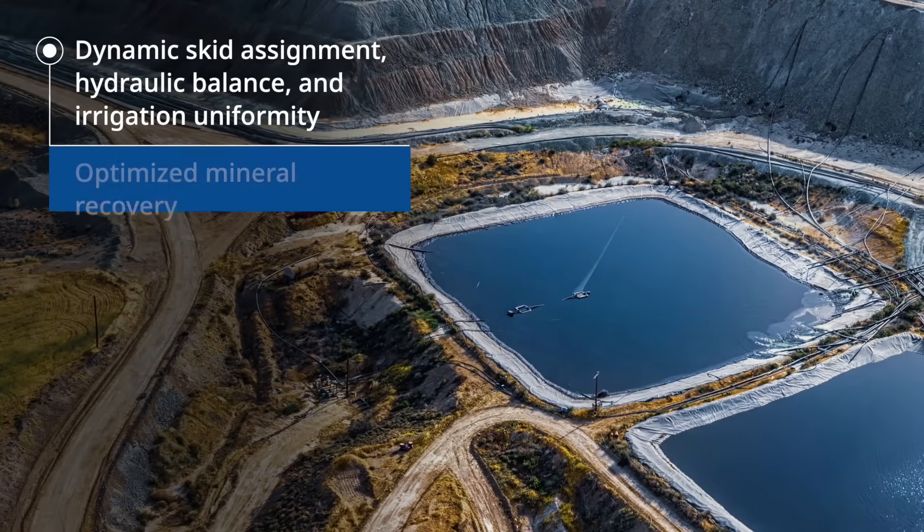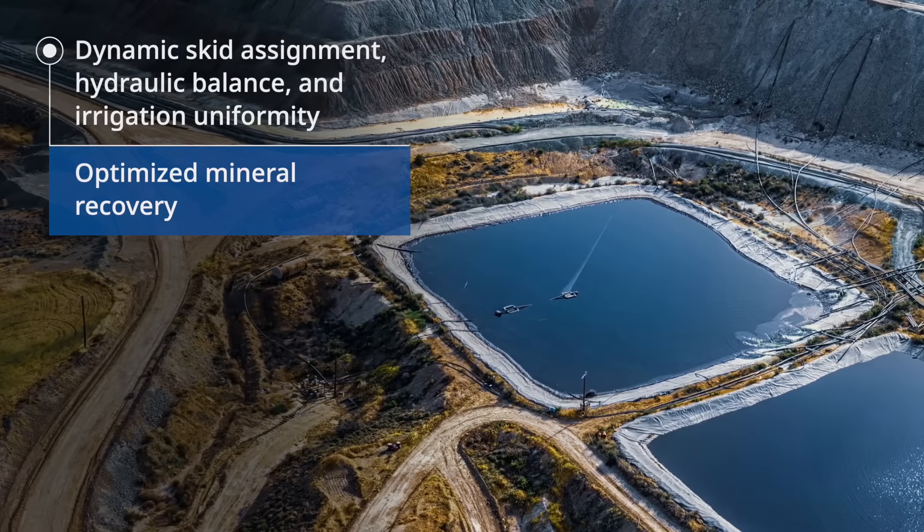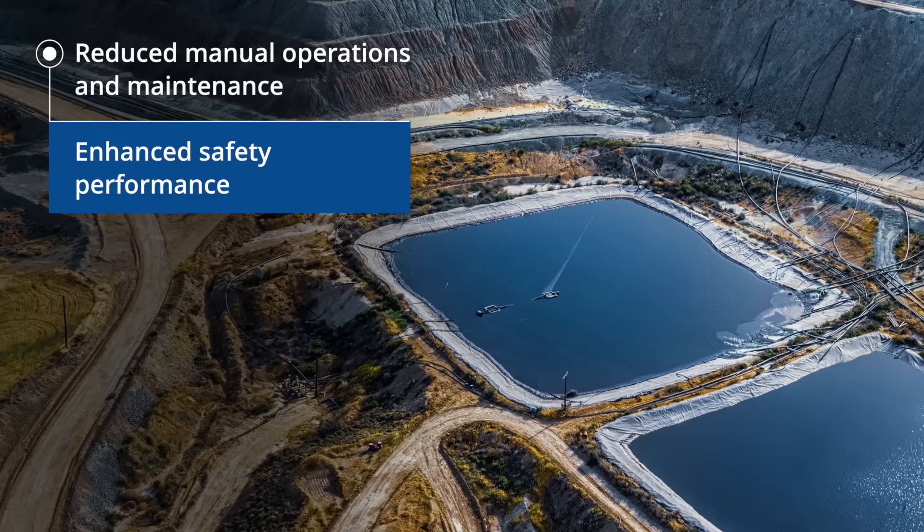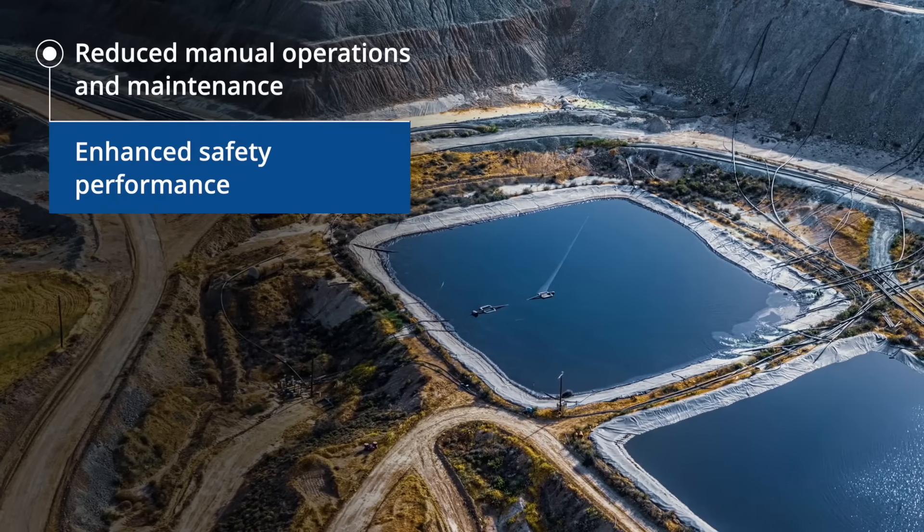This helped maintain hydraulic balance and irrigation uniformity to achieve better mineral recovery, and significantly reduced manual operation and maintenance routines on the leach pad, reducing safety concerns.